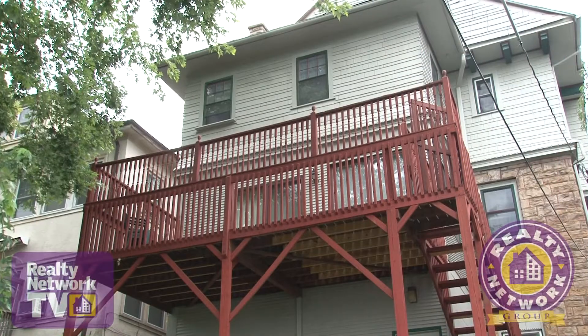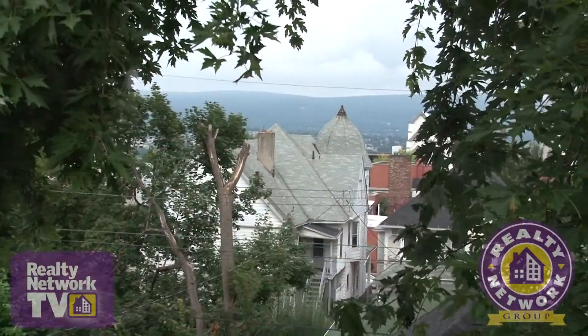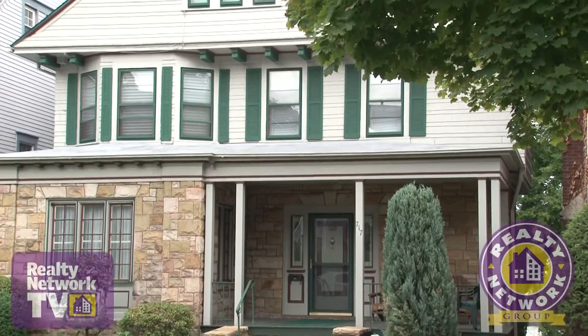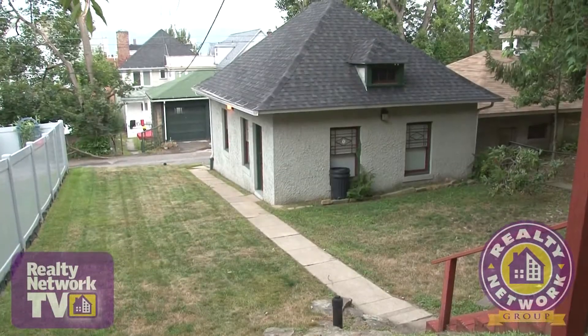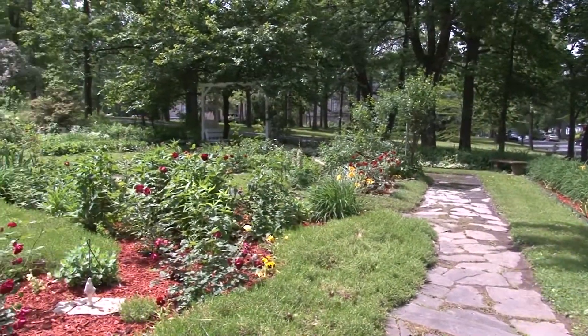A large deck at the rear of the home is a great spot to relax or entertain, with great views of the city and surrounding mountains. This home also includes central air, a security system, and a two-car detached garage. It is close to everything you need, including the popular Nay Aug Park.